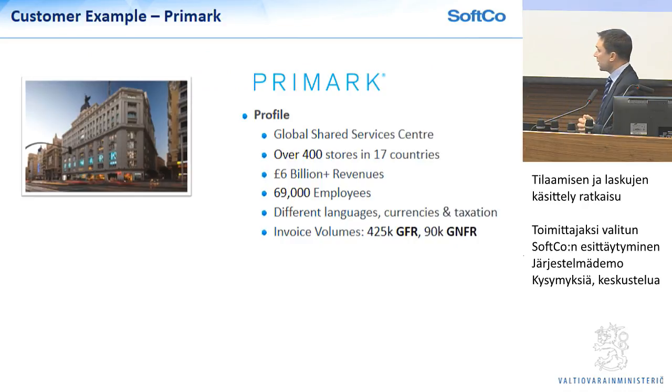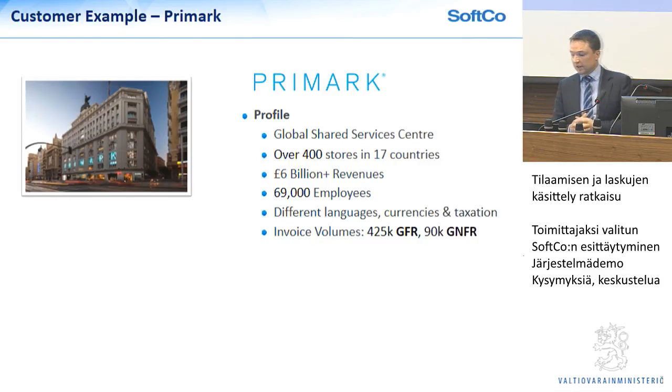Just to give you an example of our approach — a very successful project that has a lot of similarities with what we're delivering here — is with a customer called Primark. Primark is an extremely large discount fashion outlet — they're not yet here in Finland but they will be shortly. They have over 400 stores in 17 different countries. They have a global shared services centre where we implemented our solution — over 6 billion in revenues, 70,000 employees. With the nature of their project, we had lots of different languages, currencies, and taxation rules in each of the different jurisdictions. Their volumes are about 500,000-600,000 invoices per year, split between goods for resale and goods not for resale. Every purchase within Primark goes through our system.